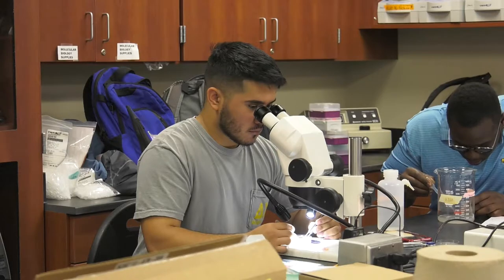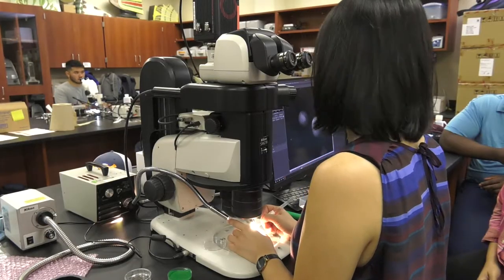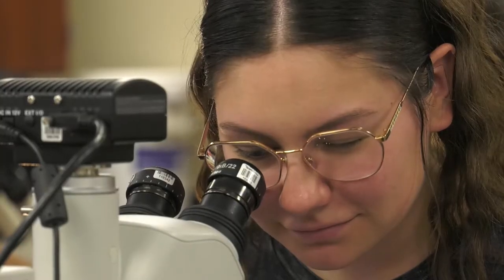I believe it's a great opportunity to do these types of labs because I think these are doctoral-level and master's-level labs, and as an undergrad being able to see these labs done as well as doing them ourselves, I believe it's just a wonderful opportunity — mostly because I myself want to continue working with surgeries and labs like this.